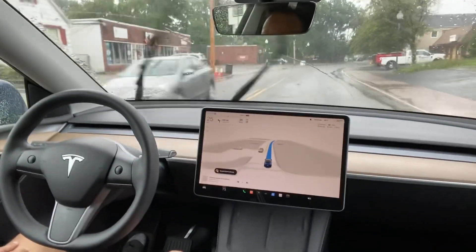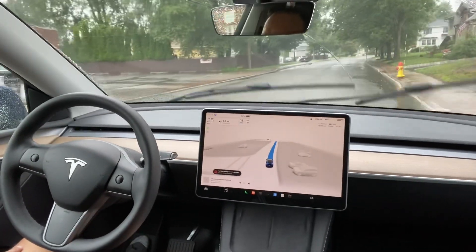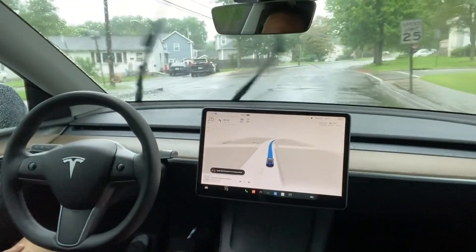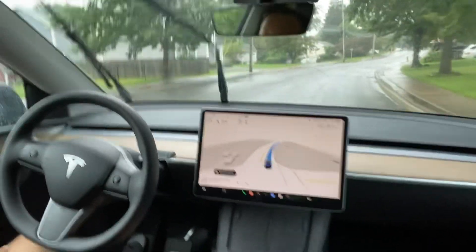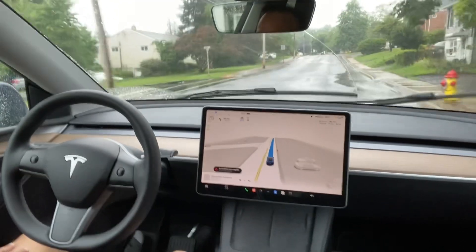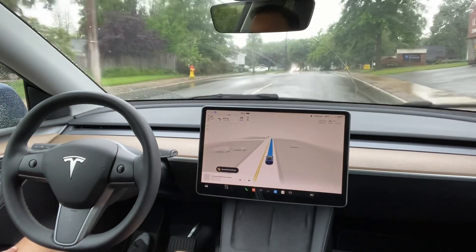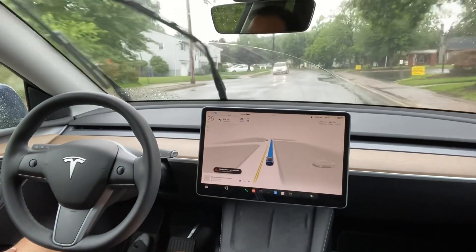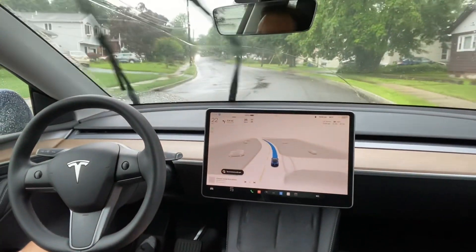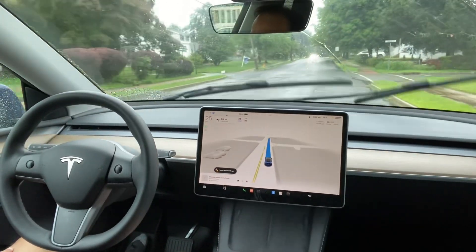There are some cars coming from the front and it is staying in the lane. No issues with the lane or shifting lanes — it's pretty neat. It is driving nicely. Cars are coming from the front but Tesla FSD is staying in the lane, which is good, and the speed is maintained during the heavy rain.